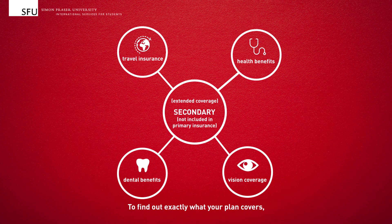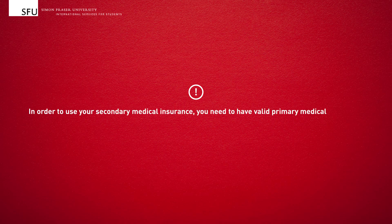To find out exactly what your plan covers, visit studentcare.ca. In order to use your secondary medical insurance, you need to have valid primary medical insurance.